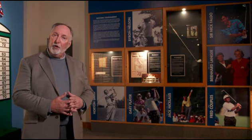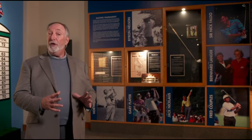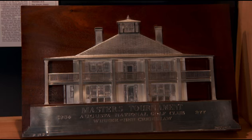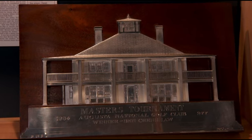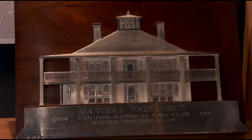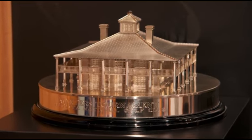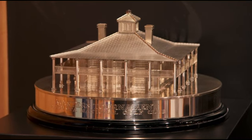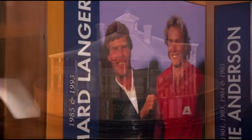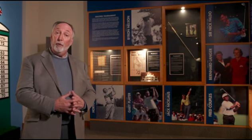That trophy was used until 1960, when they changed the format and introduced a new trophy: the clubhouse in silver relief on an oak panel — a beautifully tailored rendition of the clubhouse front. The first winner of that relief trophy was Arnold Palmer in 1960. That was used until 1993, when the current 3D sterling silver trophy was introduced. The first winner of that was Bernhard Langer.